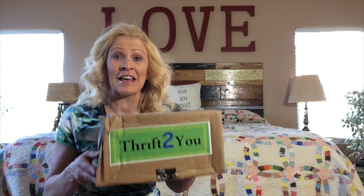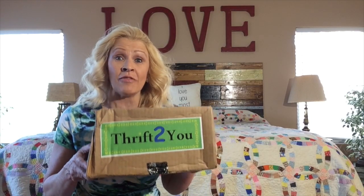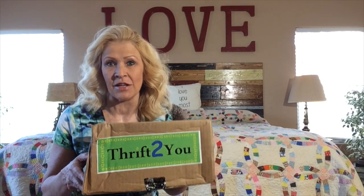Hi there! I am Kelly Schaffner. Welcome to my channel. I am so glad that you have joined me today for another unboxing. I unbox clothing on this channel — subscription services, online shopping, shopping hauls, everything clothing — and today I am doing Thrift2You. This is a follow-up video on Thrift2You.